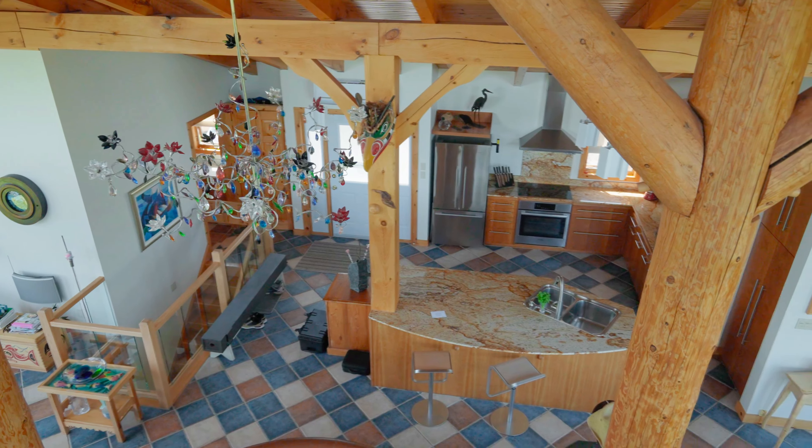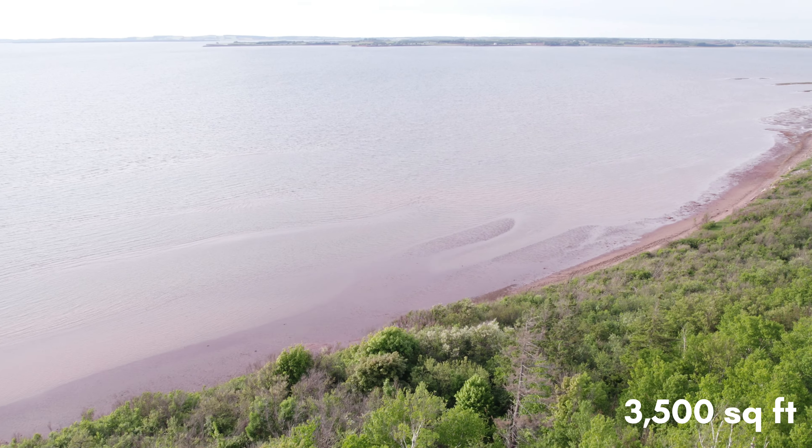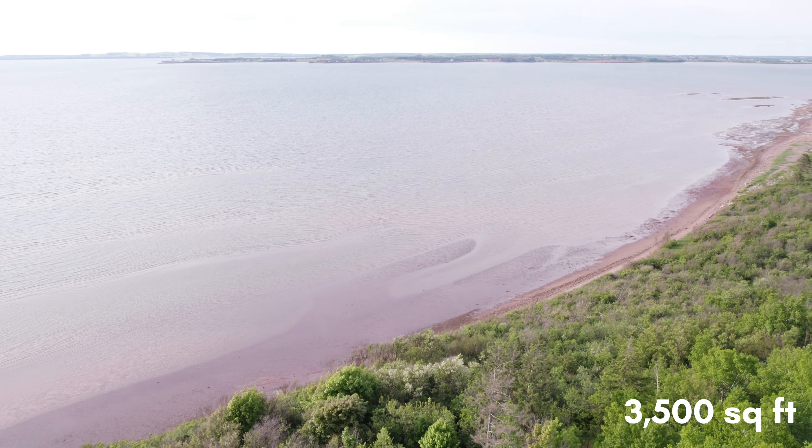Welcome inside 520 Point Prim Road, better known as the Wedgwood. I'm Anthony DeLauder and today I'm joined here with my colleague, Austin Humphreys. Welcome to this 3,500 square foot waterfront estate. There are three bedrooms, each with their own primary ensuite.